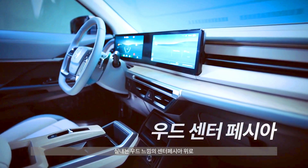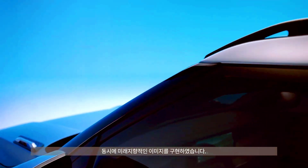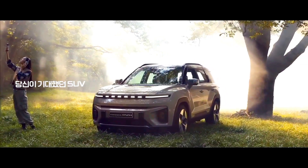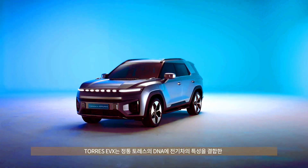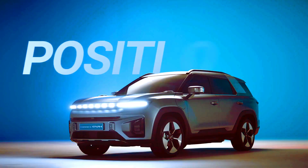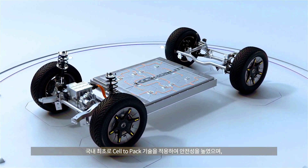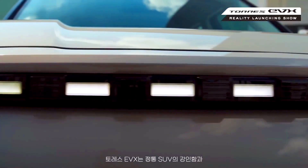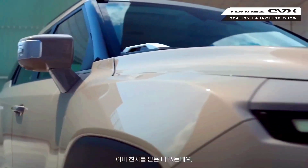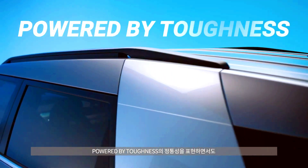Inside, the EVX features a panoramic display consisting of two large widescreens for the digital instruments and multimedia panel, while a standard shift lever has been swapped for a small shift-by-wire toggle. Apple CarPlay and Android Auto connections are available via cable. A floating center console design frees up storage space in the cabin, while the Torres makes use of the brand's latest multifunction steering wheel design.